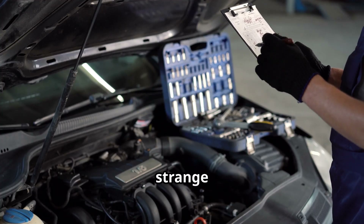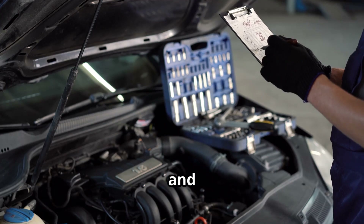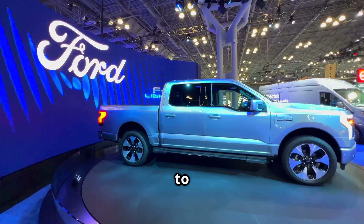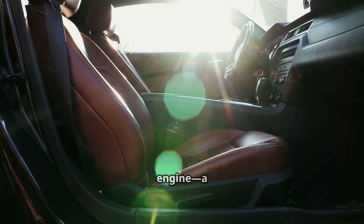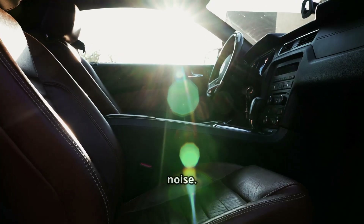Hey, Ford owners, have you ever heard a strange ticking almost like a typewriter coming from your engine? You're not alone, and today we're diving deep into what's known as the typewriter tick. This sound is especially common in 2011–2021 F-150s and Mustangs equipped with the 5.0L Coyote V8 engine, a motor famous for its power, but also for this mysterious noise.